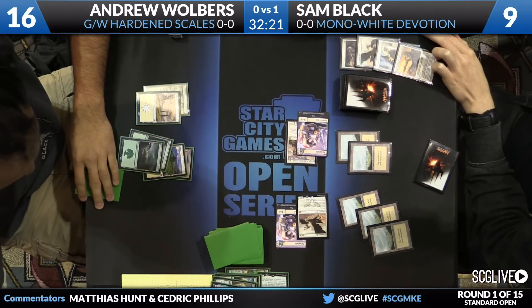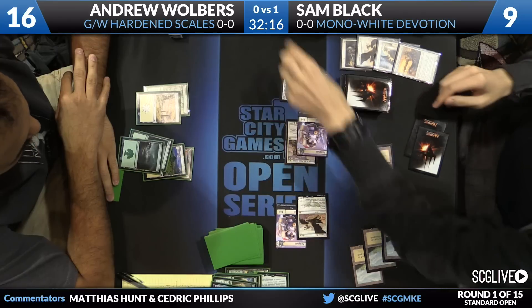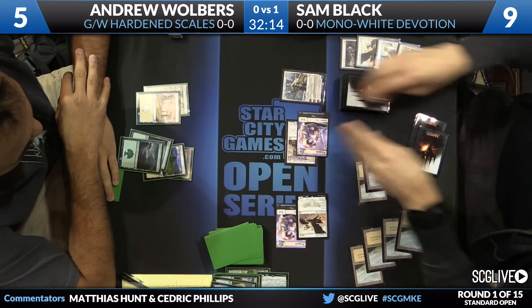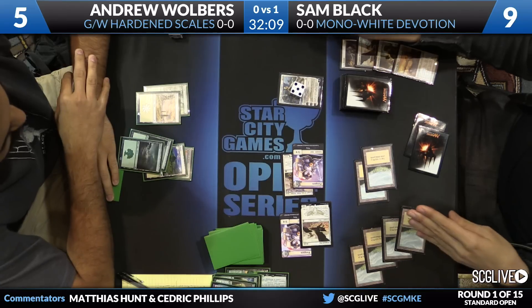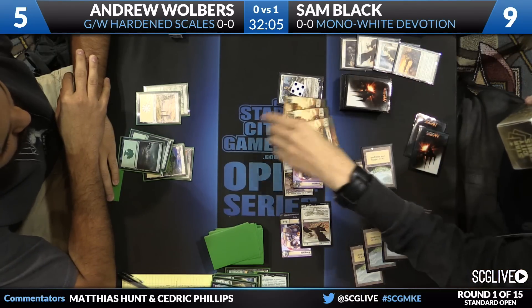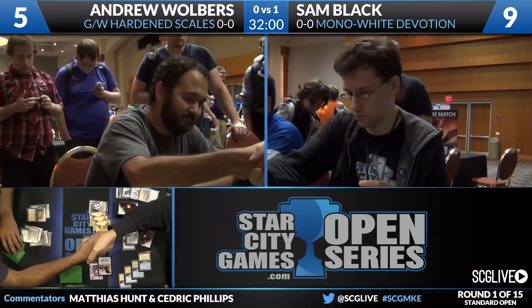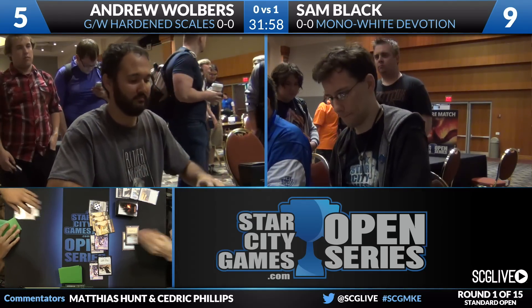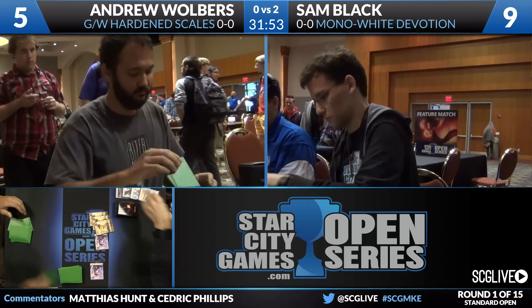Sam attacks for a healthy amount, triggering Wingmate Roc to gain some life, and it looks like Andrew Wolbers will get one more draw step this game. The turning point was that attack where Sam Valorous Stanced and blocked — Wolbers had him at five and needed to find a way to push more damage through but was not able to. Sam's cards — Wingmate Roc and Elspeth — easily turn the corner for him. Sam Black wins two games to zero over Andrew Wolbers. Mono-white Devotion takes care of green-white Hardened Scales.